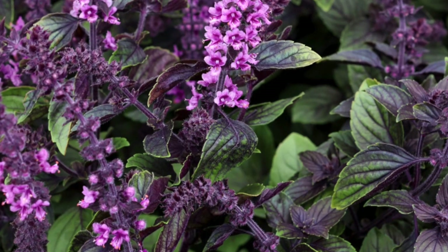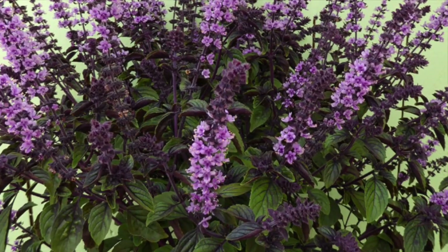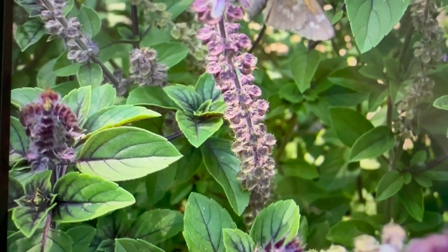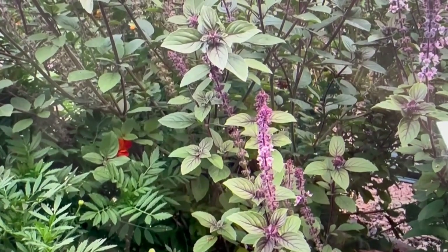Check out those stunning leaves. When they're young, they start off with a gorgeous purple color, gradually turning green as they mature. But even then, they keep those striking purple veins, adding a pop of color to your garden along with those gorgeous flowers.